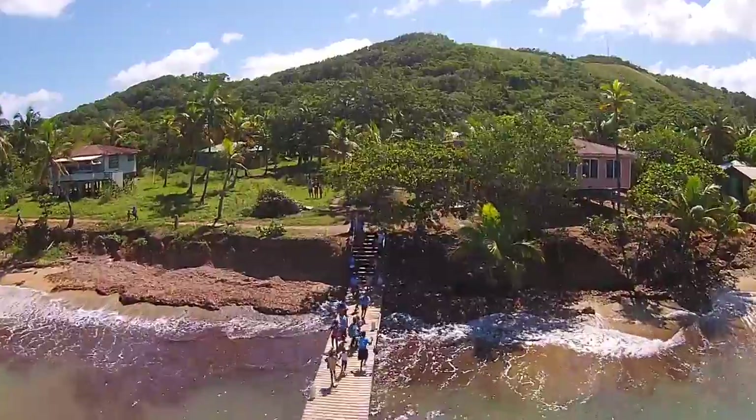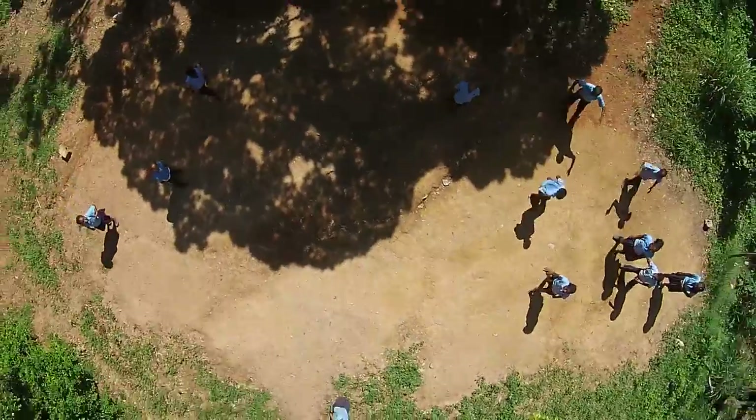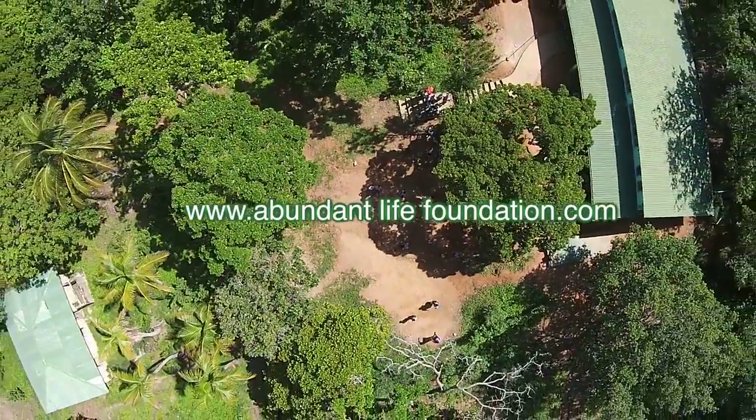Abundant Life Foundation will continue to bring support to St. Helene in all ways necessary. Please visit AbundantLifeFoundation.com for more information and see how you too can help make a difference.